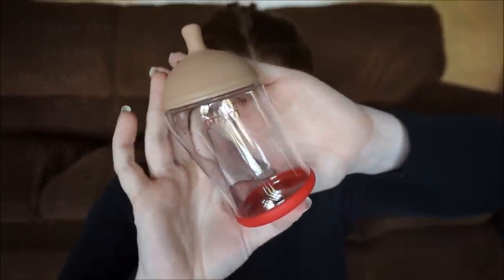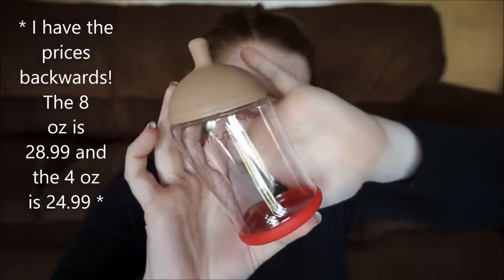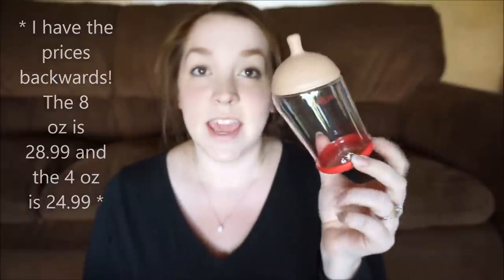The next bottle is the Mimi Jumi. A 4-ounce single is $28 and an 8-ounce is $24.99. As far as flow goes, this is the most breast-like flow I've found — when I tip it over it doesn't leak whatsoever, but when you squeeze it, it lets out droplets and then stops, which I think is amazing. I don't really have any complaints about this bottle; it worked really well for us. But the price point is the biggest flaw — $25 for one single bottle is a lot of money. If you are able to, I would definitely recommend these because they are a great bottle and feel super breast-like.